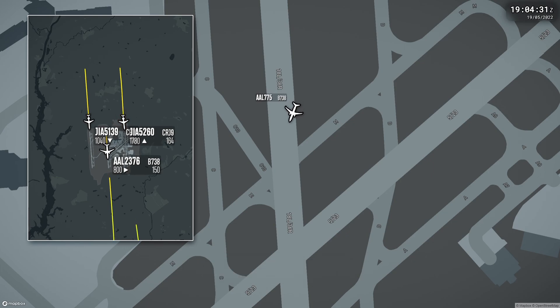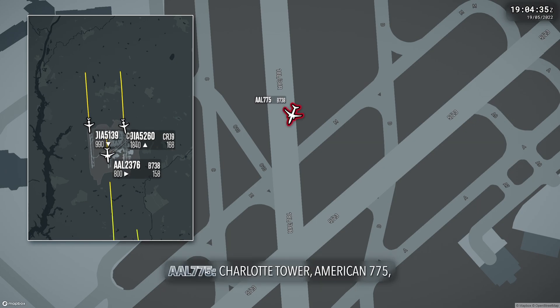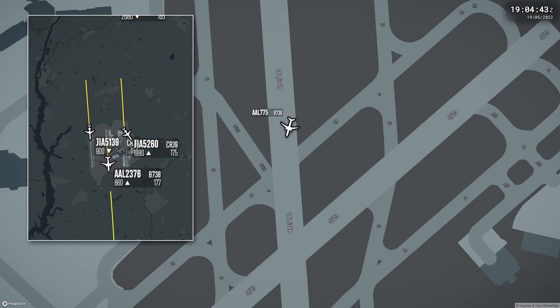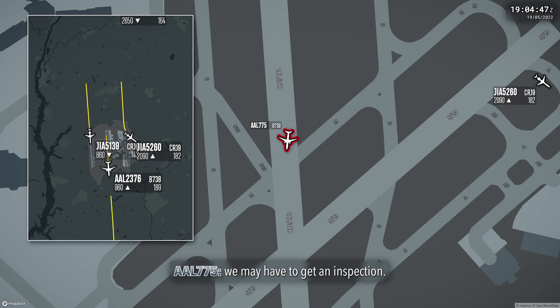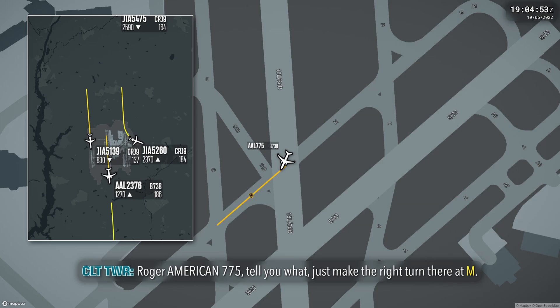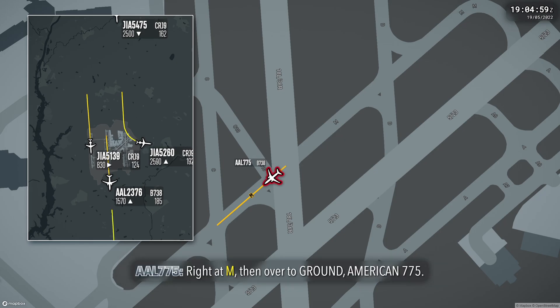4,000, runway 18 right. American 775, Charlotte Tower. Charlotte Tower, American 775, yeah, we're going to have to clear the runway here. All right, American 775, can you continue to taxi or do you need assistance? Yeah, we can taxi. All right, American 775, just make the right turn there at Mike, one minute, Mike, and then just clear the runway for you. Mike, clear the point.